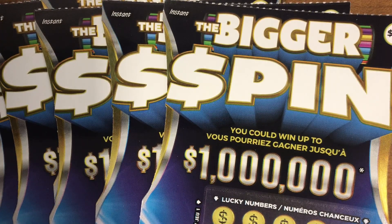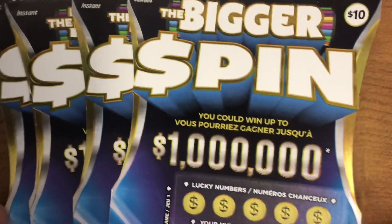Hey guys, it's VanBear. Today is day three of my pre-birthday reveal. This is the bigger spin — you could win up to one million dollars. Let's get started.